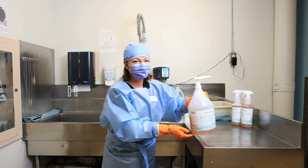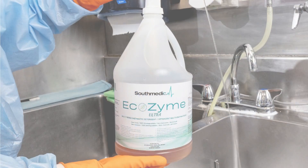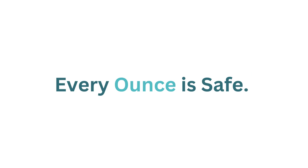Pictured here is our clinical expert, Kimberly Todd, a certified central service vendor partner with HSPA, showcasing Southmedic's Ecozyme enzymatic detergent — the only brand that can promise every ounce is safe.